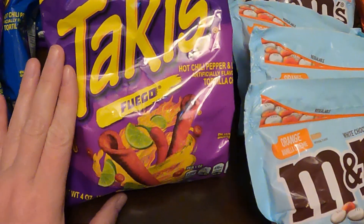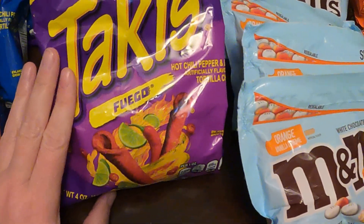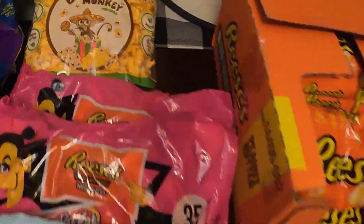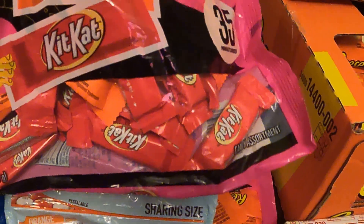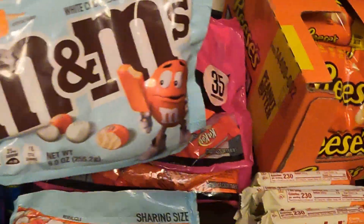Quite a few of these Fuego — that was a hard word for me. We've got Bad Monkey popcorn, and some bags of the Reese's that have the Kit Kats and Reese's cups in them — there are two bags of those.